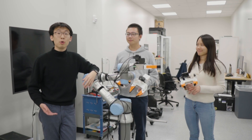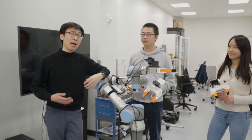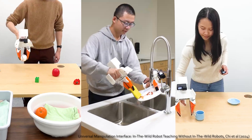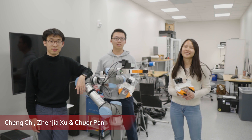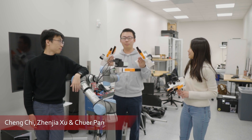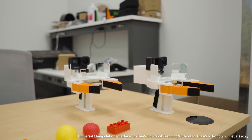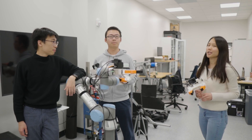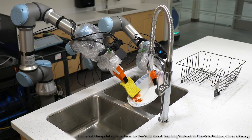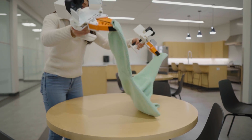Human demonstration is the most intuitive way to teach robots. However, collecting manipulation data that can actually lead to deployable policy has been traditionally difficult. We can teach robots to autonomously wash dishes, sort objects, and fold cloth — all with just a few hours of demonstration data.